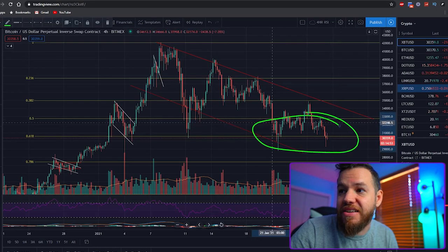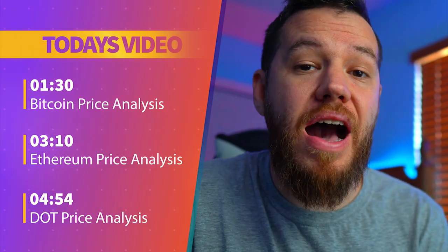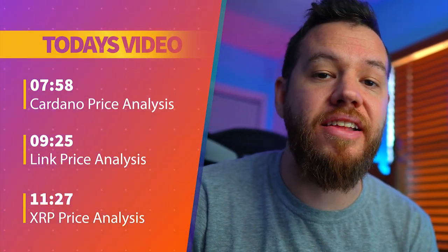Today the market is red and filled with the blood of the weak-handed. Bitcoin is down today back to the 30K ranges and it's pulling the entire market with it as you guys can see here. So today we're going to look over some of the altcoins that are currently at a discount to see where they can possibly be going next, with a price analysis on the top 5 altcoins that you guys, the viewers, requested.